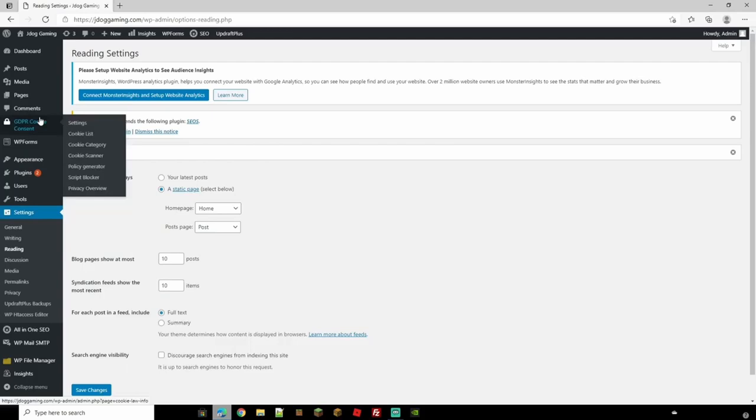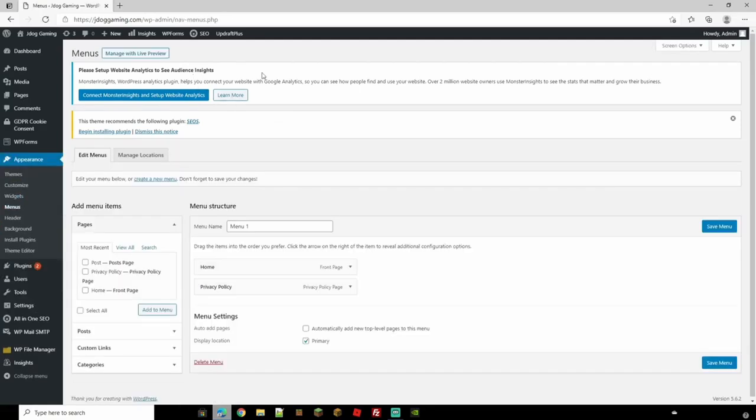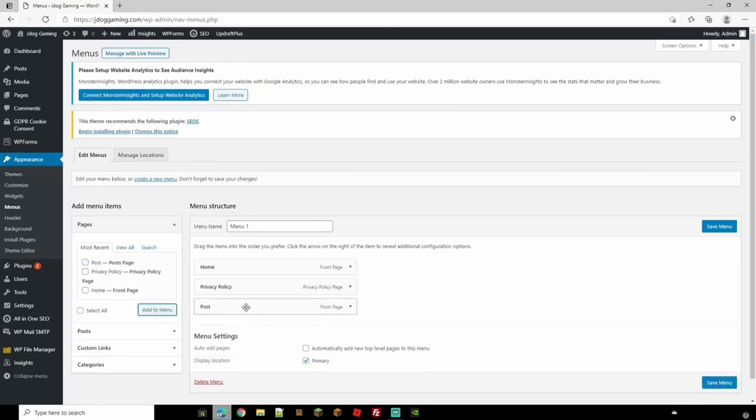Now we need to add the posts page to our menu. Go to Appearance and then Menus — that's the navigation options at the top of your site showing Home, Privacy, About Us, etc. On our existing menu we have Home and a Privacy page. Open the Pages options on the left, find 'Posts' which we just created, tick it, and click 'Add to Menu'. It's now appeared in the menu list.